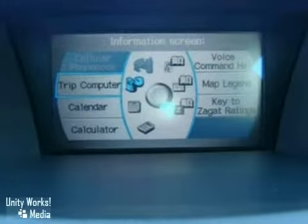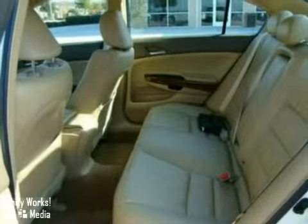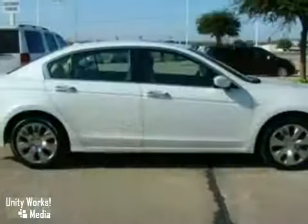The Bluetooth wireless and dual zone climate control only make it more attractive. Come in and take a look today.